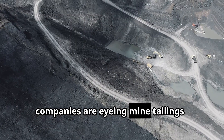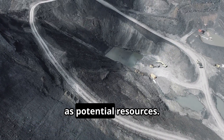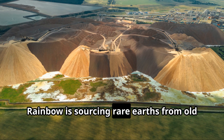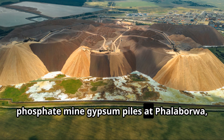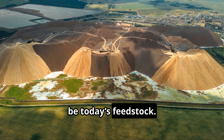Similarly, companies are eyeing mine tailings — leftover ore dumps from earlier mining — as potential resources. For example, in South Africa, Rainbow is sourcing rare earths from old phosphate mine gypsum piles at Phalaborwa, proving that yesterday's waste can truly be today's feedstock.